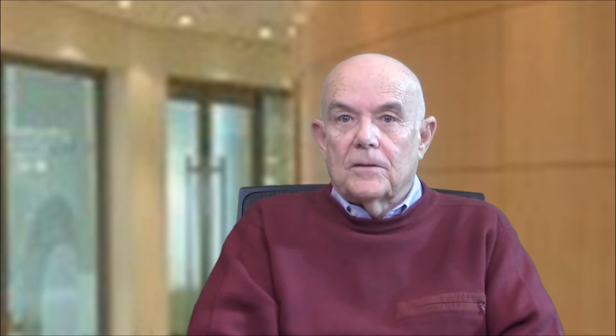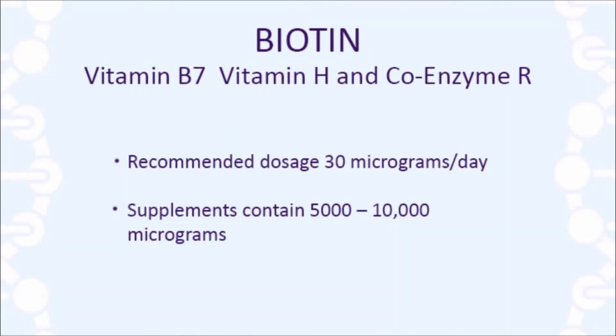Biotin is an over-the-counter supplement, and it is used for its purported effects in strengthening hair, skin, and nails. The dose recommended by the National Academies of Science, Engineering, and Medicine's Food and Nutrition Board for a healthy individual is 30 micrograms per day. A typical biotin supplement, on the other hand, contains 5,000 to 10,000 micrograms of biotin, and these high dosages can lead to interference with immunoassays that rely on biotin-containing reagents.